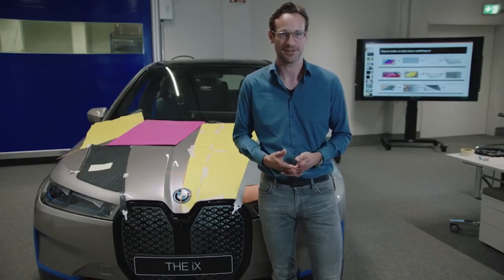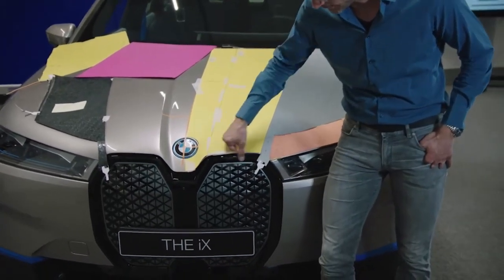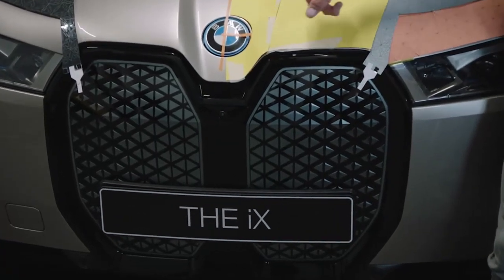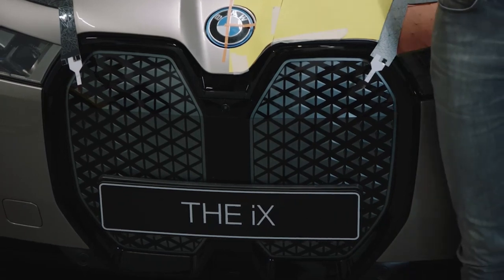One great example is the kidney grille. If you take a closer look, you will find each triangle differs from the next one — they differ in size, in the distance to each other, and also in the 3D along the pattern. And this is designed with an algorithm in the background.